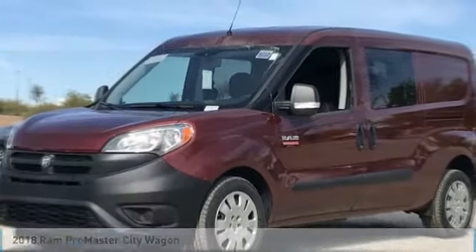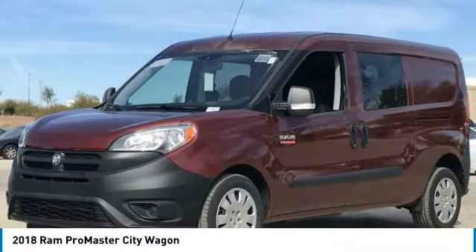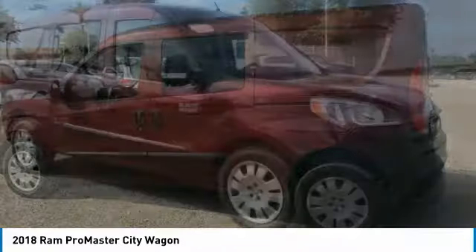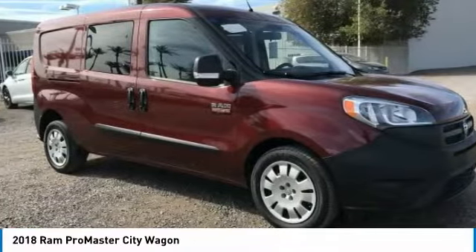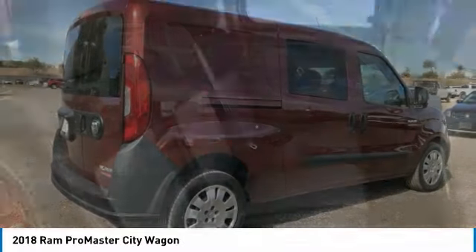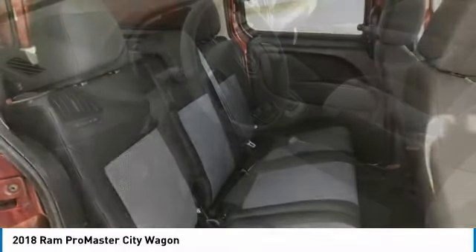Pleased to show you the 2018 ProMaster City. The Ram ProMaster City is available in multiple trims and comes with backup cameras, hands-free calling, and low floor heights. The wide variety of configurations allows you to find the right fit for you.